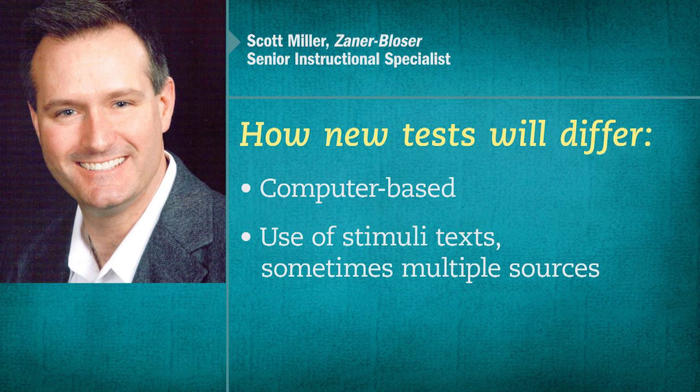The way that works is that, for example, on a performance task or a research simulation task, students might read something and then respond to a set of selected response questions, technology-enhanced selected response questions, and maybe even some constructed responses to each of two or three different sources. After doing that, they would roll up their understanding of those three sources and synthesize a written response in a specific text type. That's one example of how these tests are going to be more complex than writing tests we've given in the past.